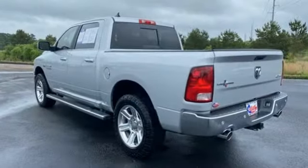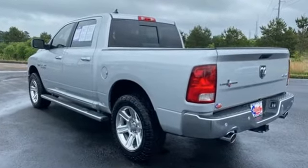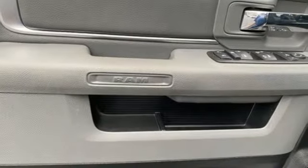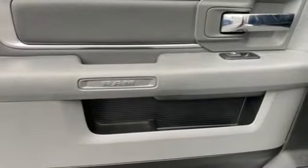It comes with all the amenities you need: Pentastar engine, four-wheel drive, automatic transmission, trailer hitch receiver, Bluetooth wireless audio streaming,